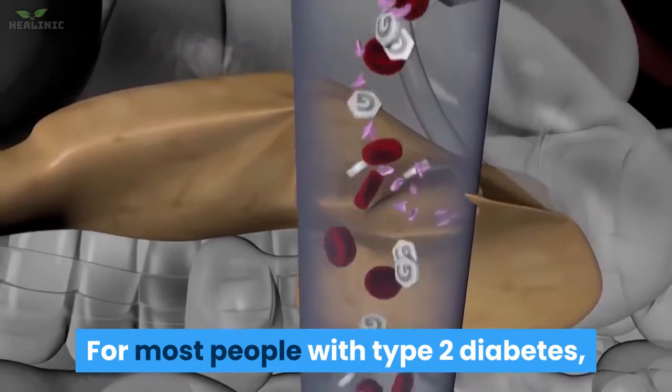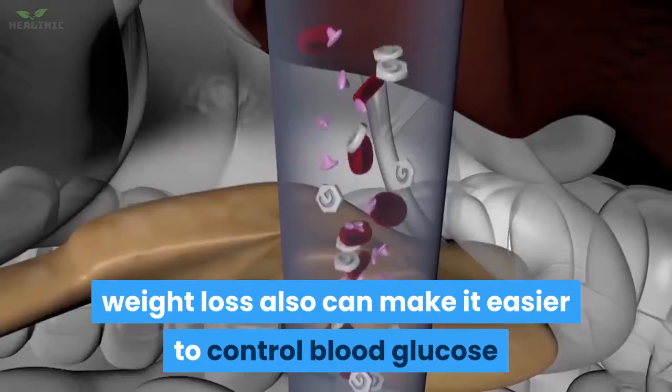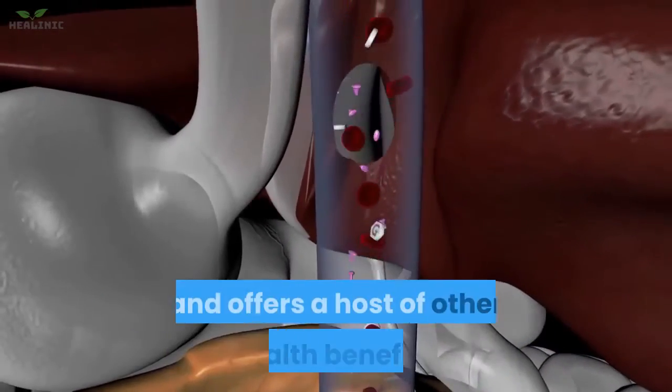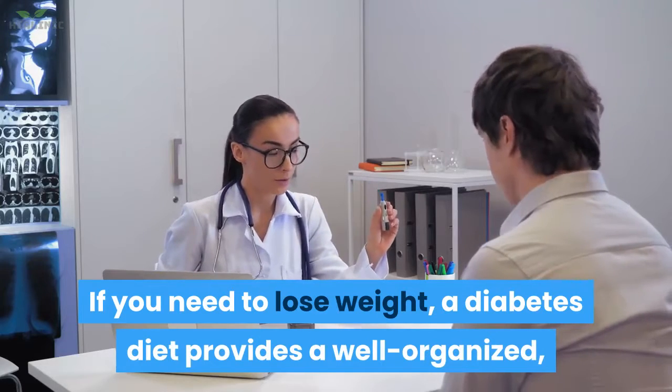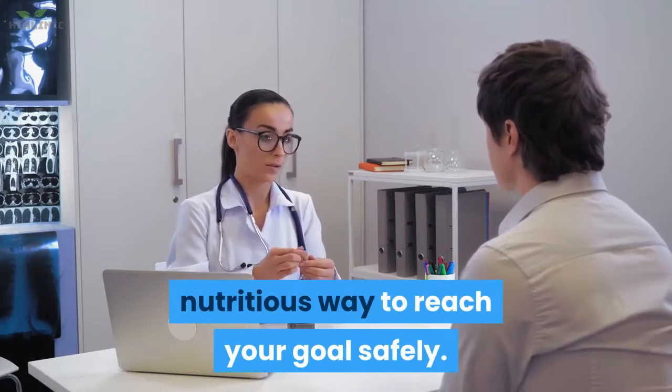For most people with type 2 diabetes, weight loss also can make it easier to control blood glucose and offers a host of other health benefits. If you need to lose weight, a diabetes diet provides a well-organized, nutritious way to reach your goal safely.